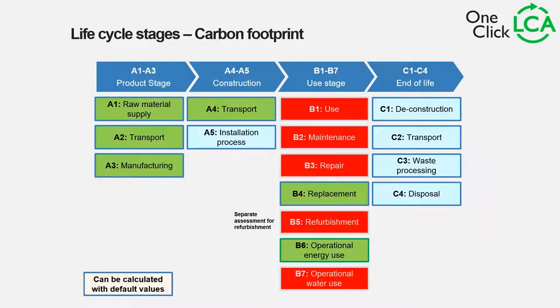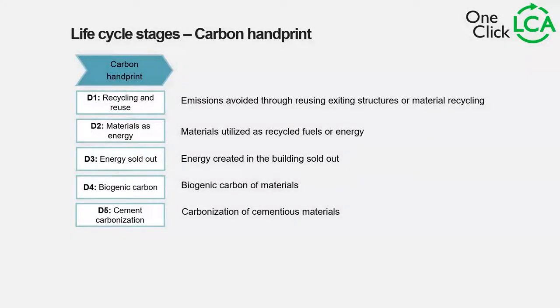Looking at the life cycle stages, you see more sections highlighted in green than for Sweden. The sections not included are B1, B2, B3, and B5 (because B5 has a separate assessment for refurbishment). But now we have replacement B4 included, and B6 operational energy use also included. You also see sections in blue — A5, C1 to C4 — that are also included. Therefore, this methodology is much more comprehensive than the Swedish one.